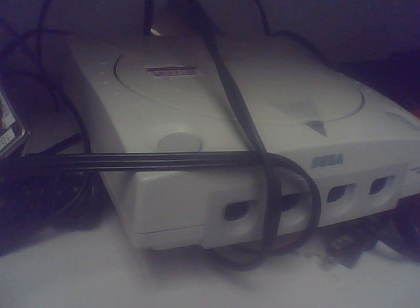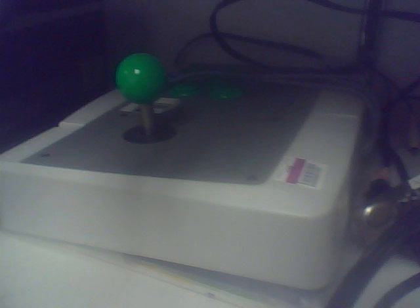They had a Sega Genesis, three PlayStation 1s, three PS2s under the Sega Genesis. They also had a couple of keyboards, phone stuff, a Sega Dreamcast — I was pretty surprised to see that — and a Sega Dreamcast arcade joystick, which was in great condition and felt really cool.